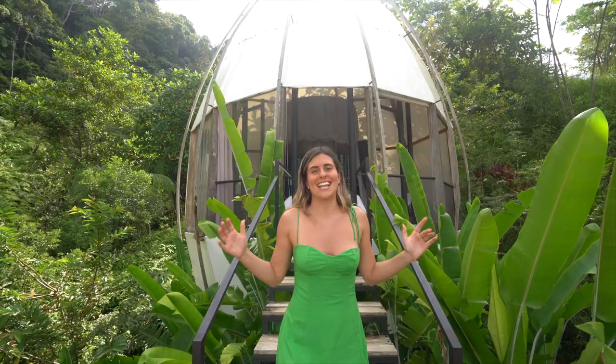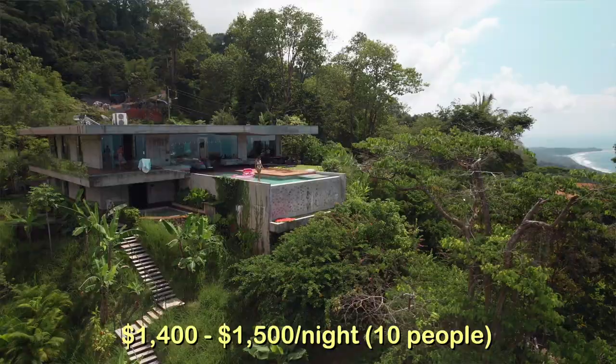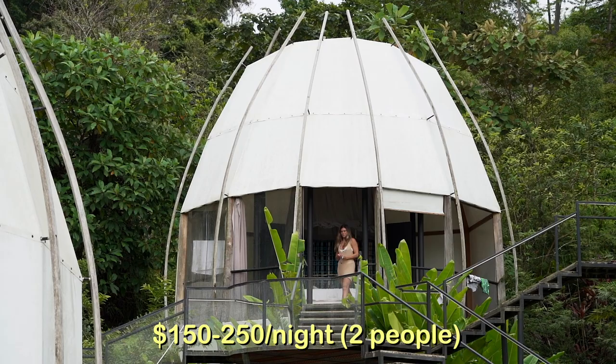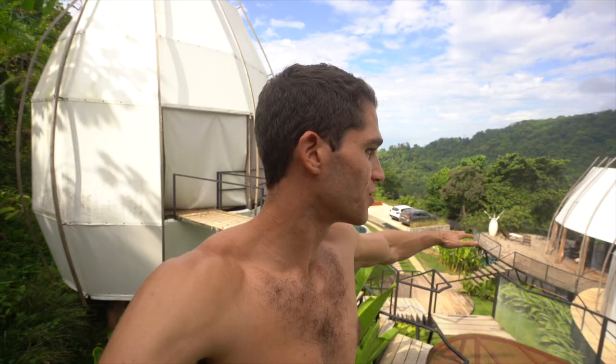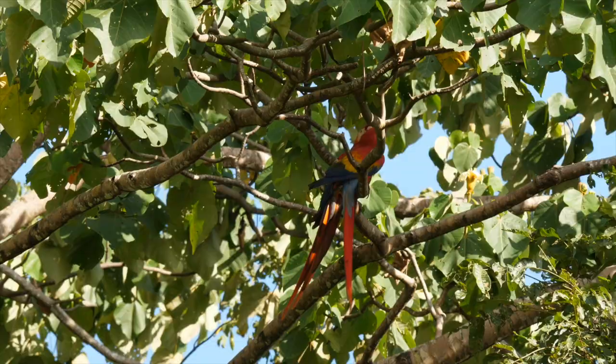There are three parts to this property. You've got the luxury villa up top at $1,500 a night, the semi-luxury villa at $600 a night, and then these eco-pods which are about $150 to $200 a night. There are four pods, so there aren't that many people here and it sometimes feels like we're the only ones here. We're in the middle of the jungle — birds everywhere, different animals — it's definitely a unique experience.